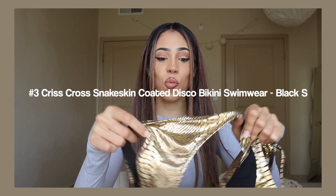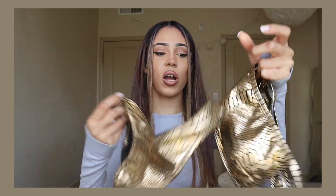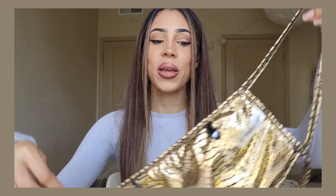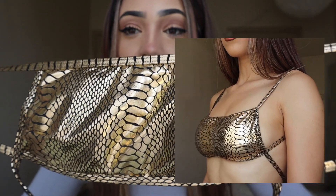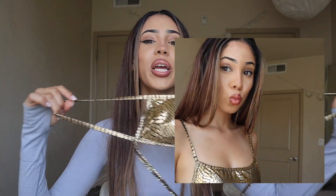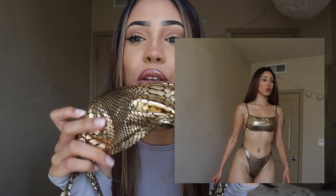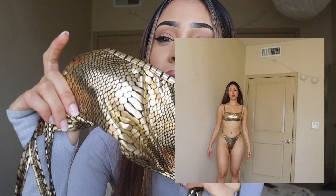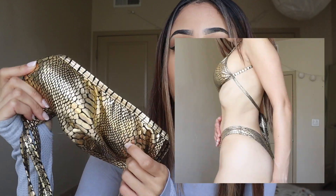Next up we have this metallic swimsuit — I am obsessed with this material, it's so cute. This is a two-piece bikini and what I love about it is the styling. I love the gold — it looks super expensive. I could see myself wearing this going to a nightclub, you could take really cute photos with it and it just makes you pop out.